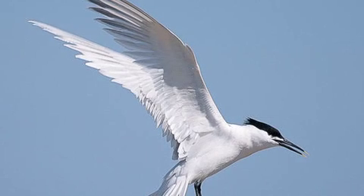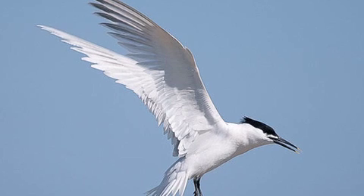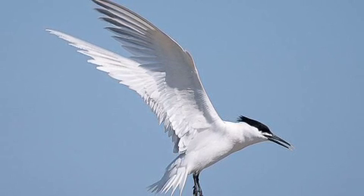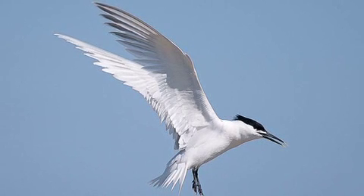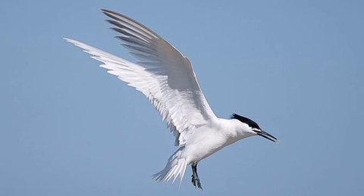It is often the distinctive voice of Sandwich tern that attracts attention, often giving us our first hint that a Sandwich tern is about. These are noisy, garrulous birds and in flight persistently make a kereek call, which has been likened to the sound of amalgam being squeezed into a tooth cavity.